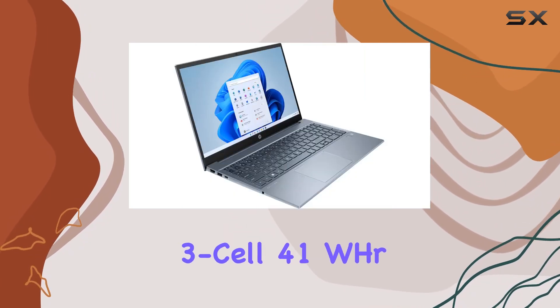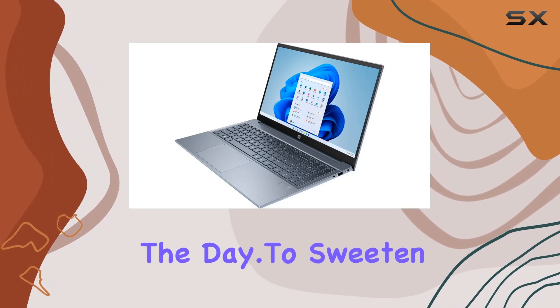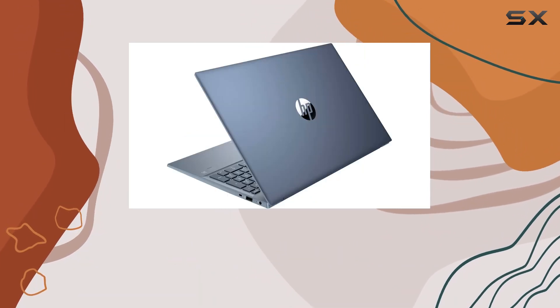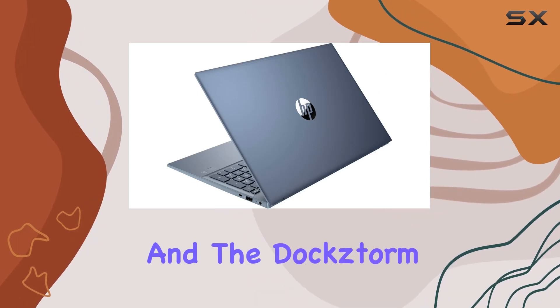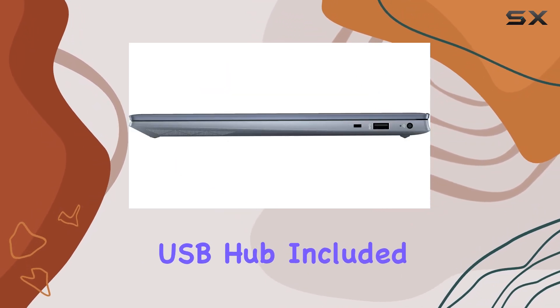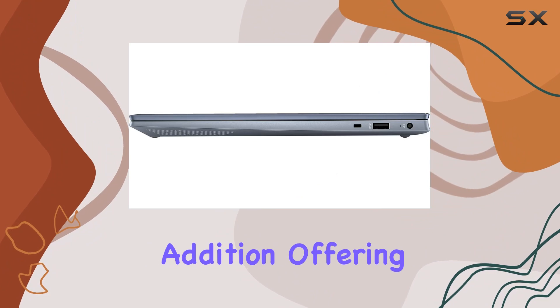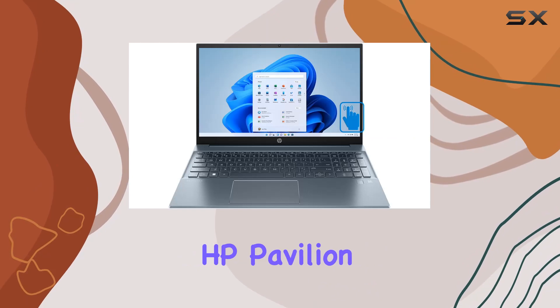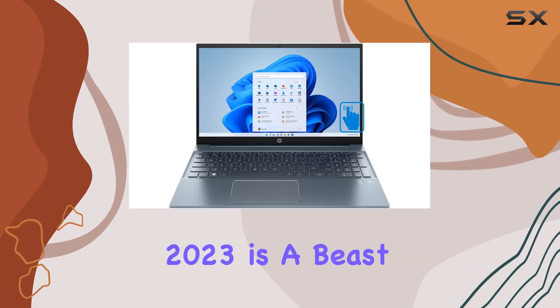The 3-cell 41Whr battery ensures you can keep going throughout the day. To sweeten the deal, it comes with Windows 11 Pro, elevating your overall user experience. And the Dockstorm USB hub included in the package is a fantastic addition, offering super-speedy data sync rates up to 5 Gbps.